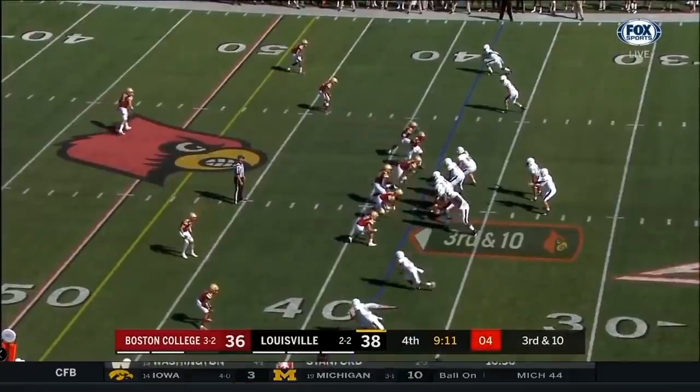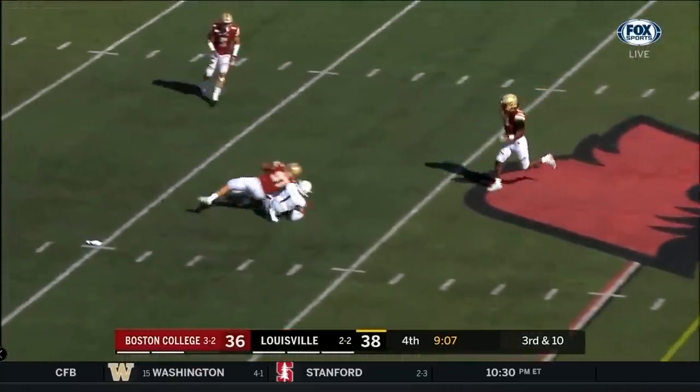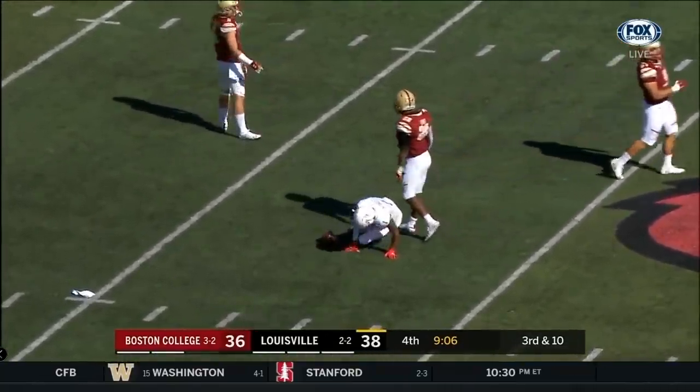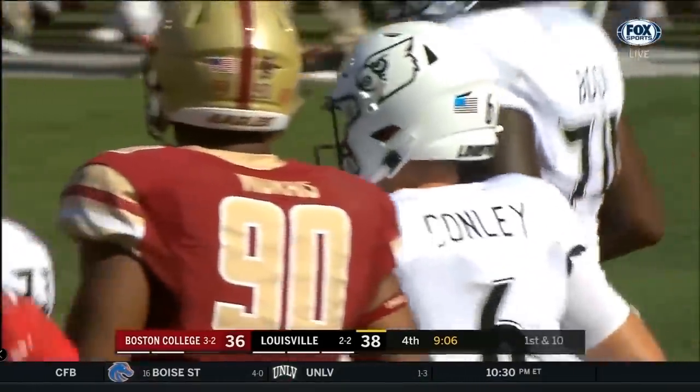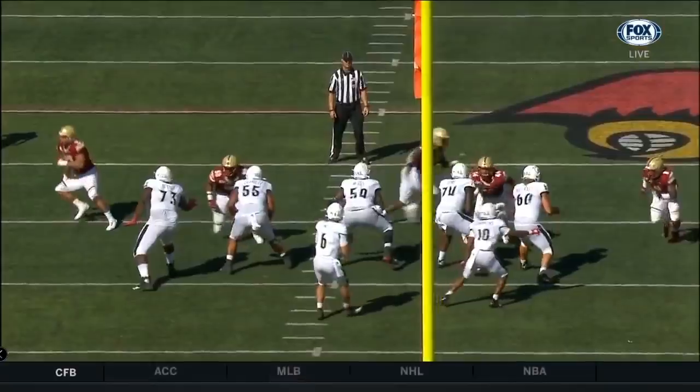On his toes and flipping those hips as that cushion starts to collapse — Conley over the middle. Catch made by Atwell for a first down. Atwell, the sophomore from Miami, Florida.